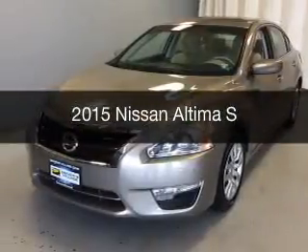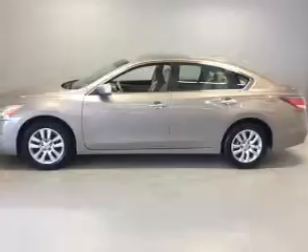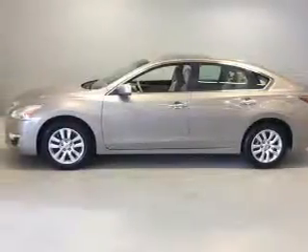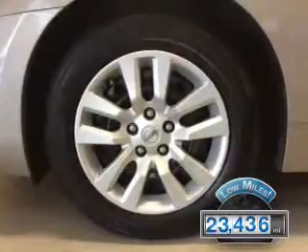This is a used 2015 Nissan Altima. It's powered by front-wheel drive, an engine, and an automatic transmission. With fewer than 25,000 miles, this vehicle has a long road ahead.